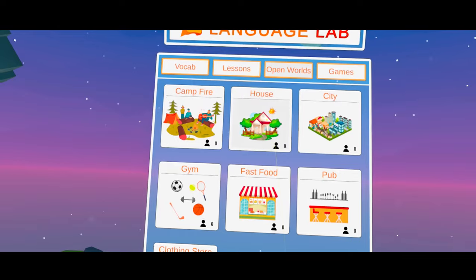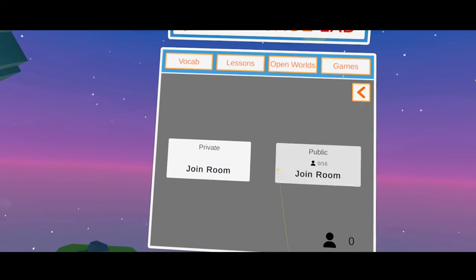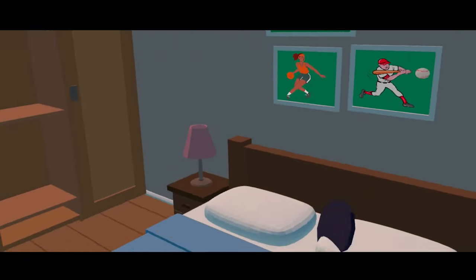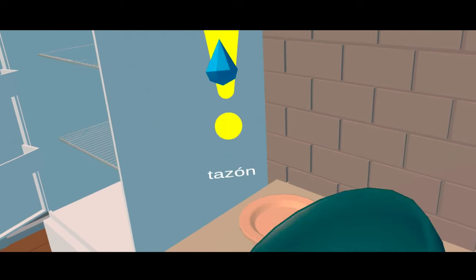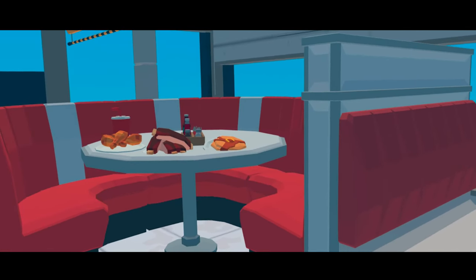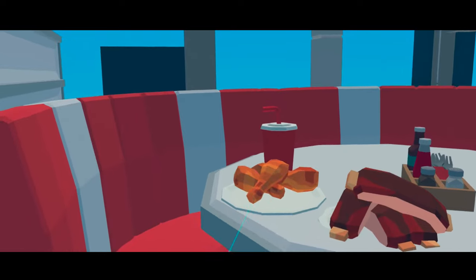Another cool aspect of Language Lab is its immersive worlds. They have open worlds that let you walk around through places like a city, restaurant, gym, and rooms in a house. You can point to things you see around you to learn the vocabulary for those objects in context. Here I'm walking around a fast food restaurant, picking up objects around the room to learn their names.